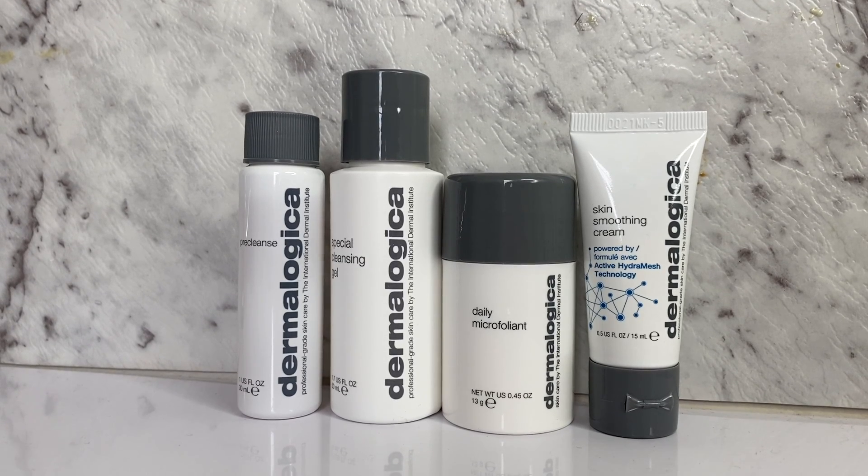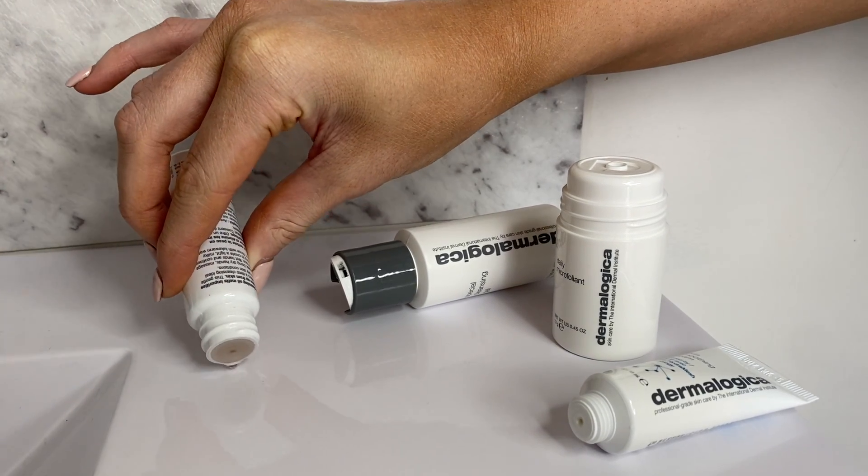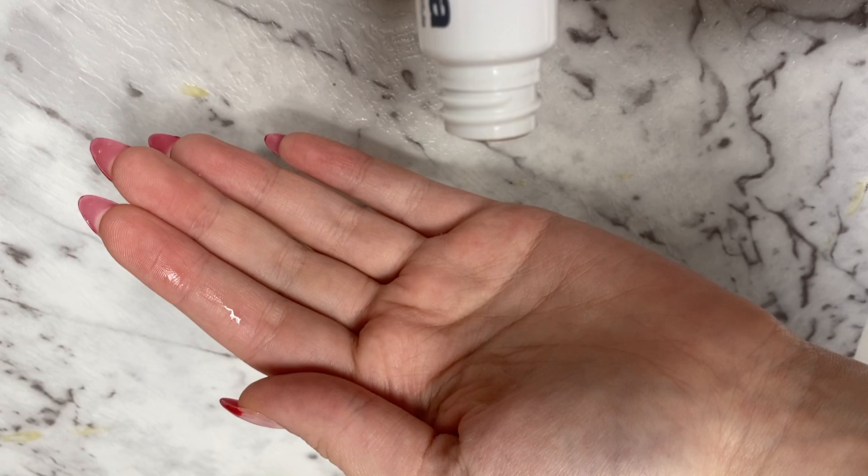Achieve healthy skin with these four Dermalogica favorites. Remove makeup, sunscreen and debris using the pre-cleanse deep cleansing oil.